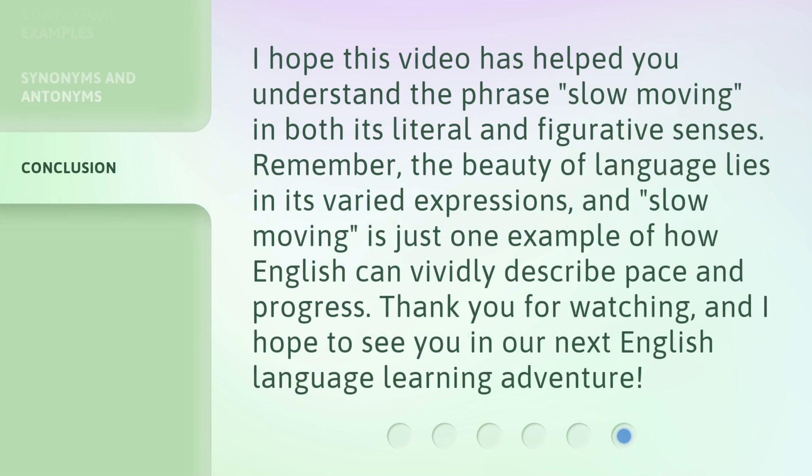I hope this video has helped you understand the phrase 'slow moving' in both its literal and figurative senses. Remember, the beauty of language lies in its varied expressions, and 'slow moving' is just one example of how English can vividly describe pace and progress. Thank you for watching, and I hope to see you in our next English language learning adventure.